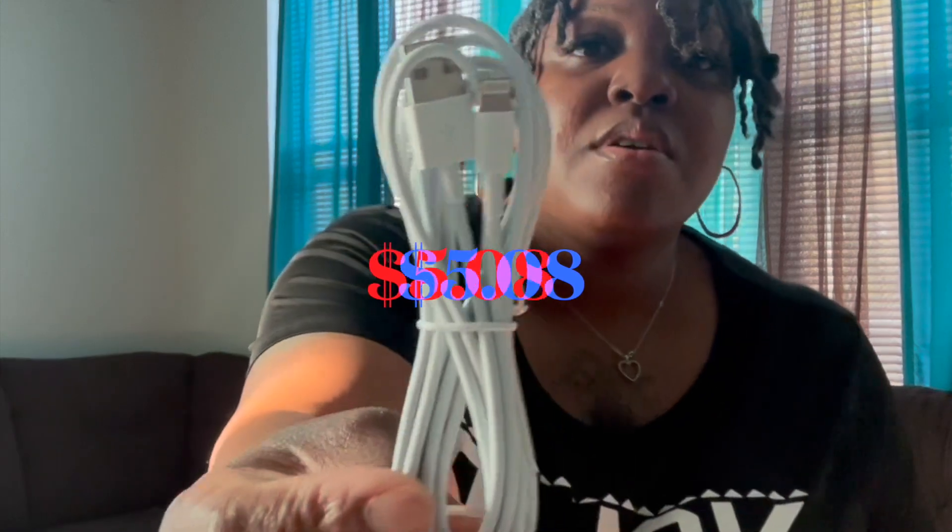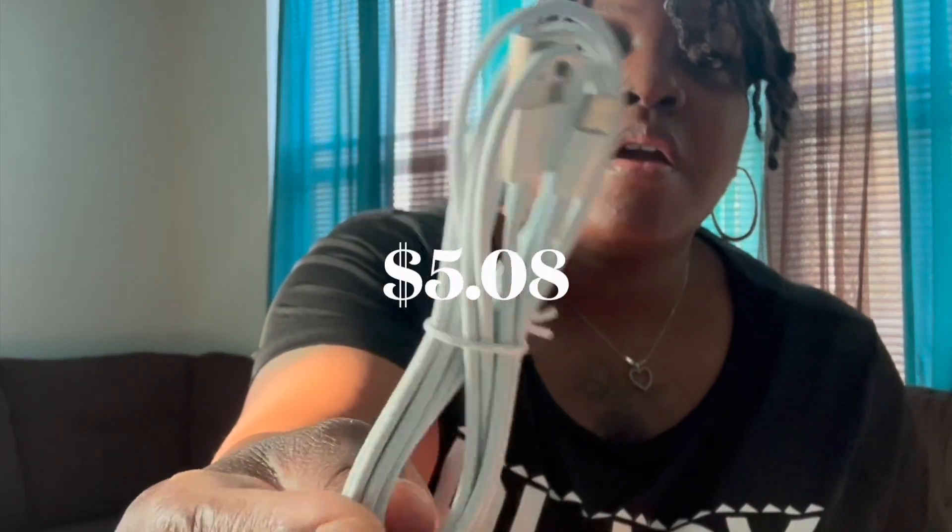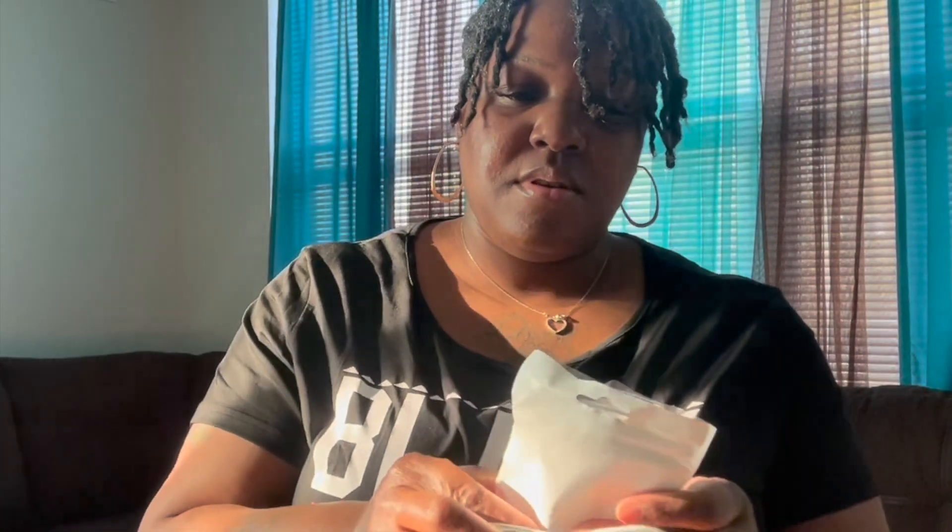This is a three-pack of extra chargers for your iPhone. These are supposed to be fast-charging and it's always great to have extra ones because they get damaged quick.